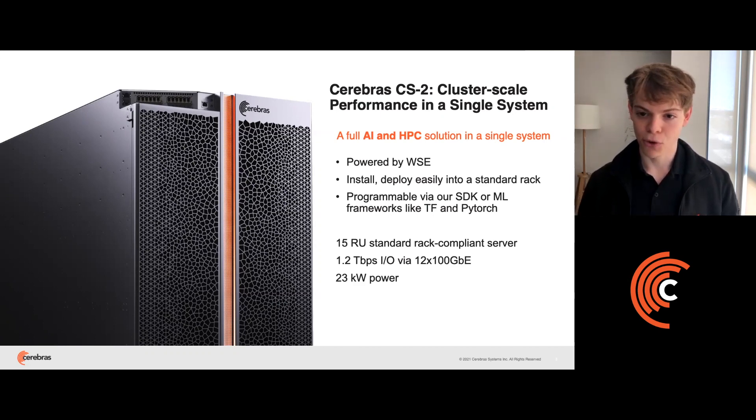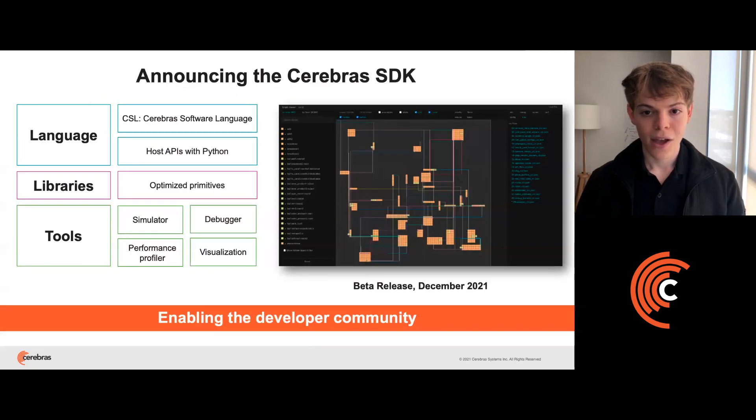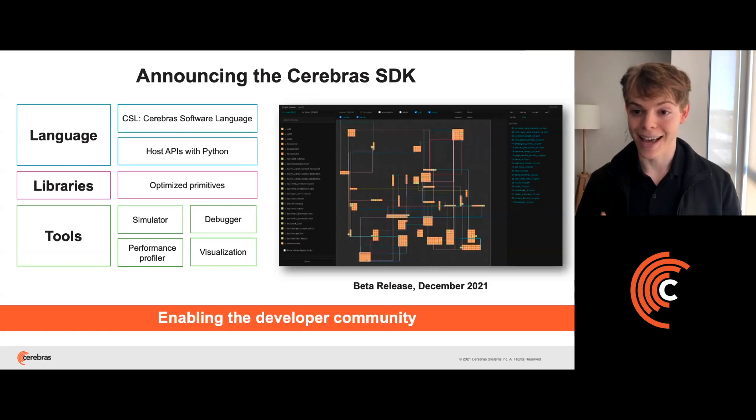That system is programmed with our SDK or with common ML frameworks like TensorFlow and PyTorch. We've already enabled our users to leverage the CS2 using ML software, but now we're excited to announce that at the end of this year, we'll be releasing the first beta version of the Cerebras SDK.